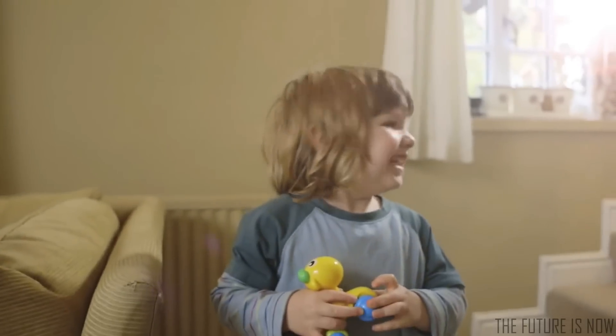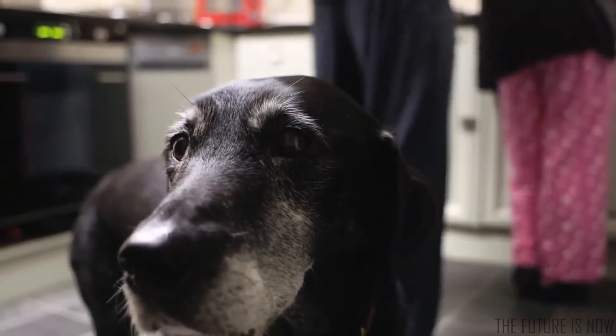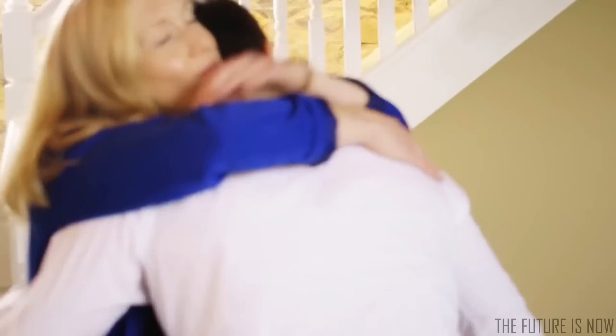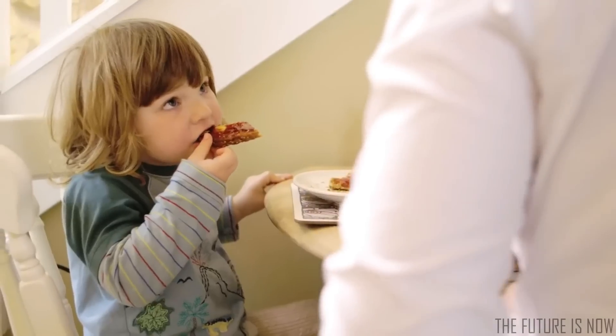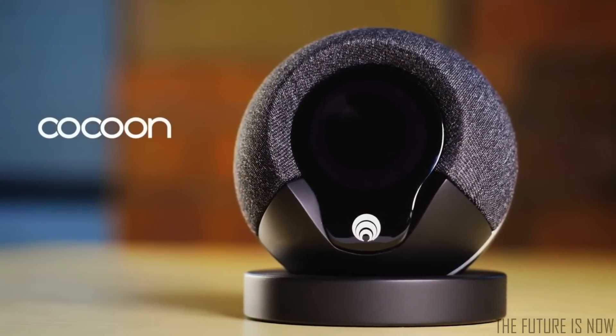Security is not about a siren everyone ignores. Security is about people. It's about knowing who should and shouldn't be there, so we feel safe and we worry less. Meet Cocoon, a smart little security device that protects your whole home.